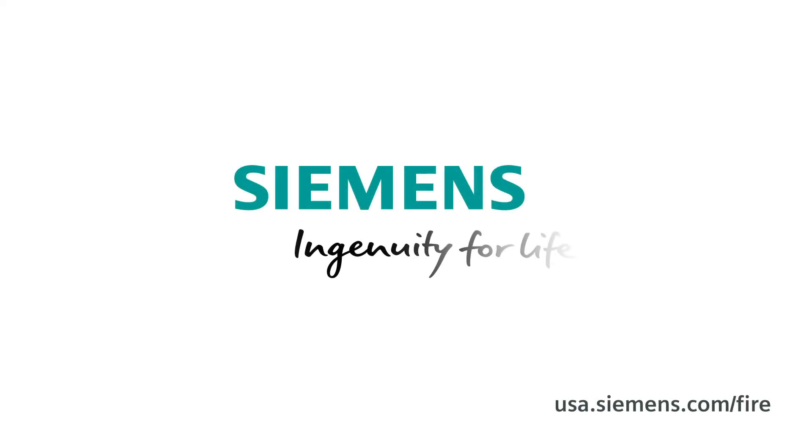To learn more, just click to contact any of our experts. Siemens — Ingenuity for life.